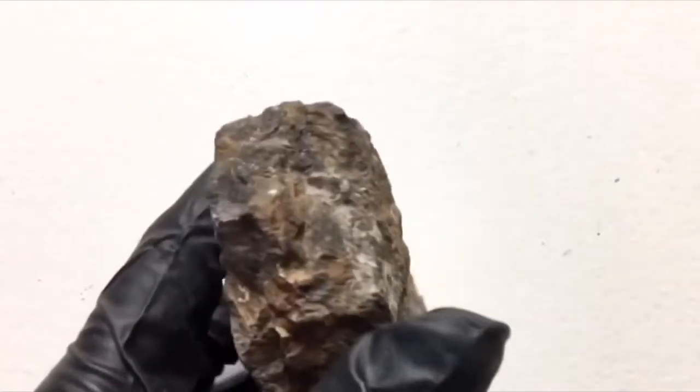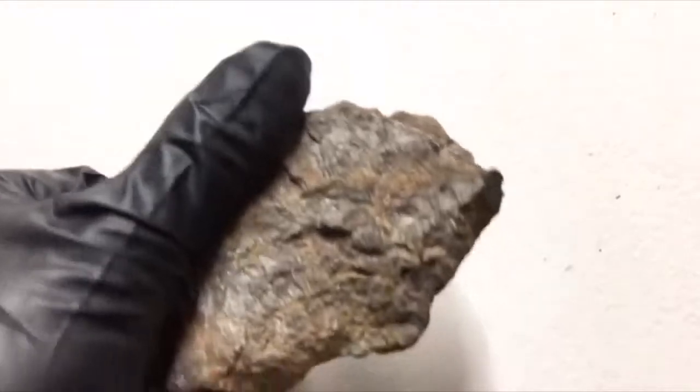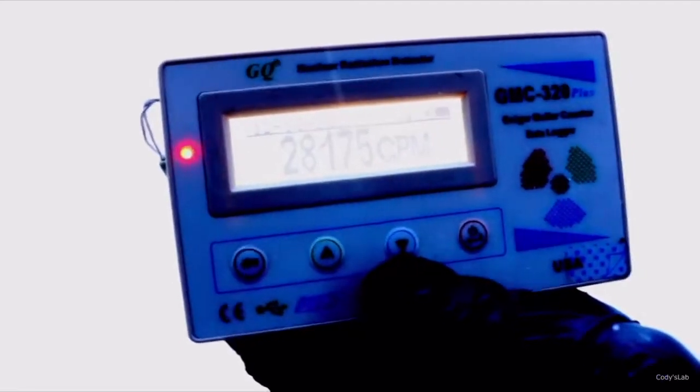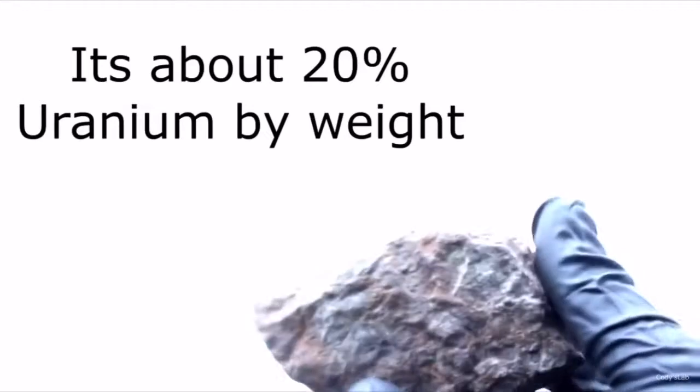I'm finally going to do it. This is a chunk of uranium ore from Colorado. You can see my Geiger counter here — it is rather radioactive. As you can see, we're approaching 30,000 counts per minute. And this Geiger counter only picks up the beta and gamma rays that come off of this rock. So it is rather radioactive. There's a lot of uranium here.